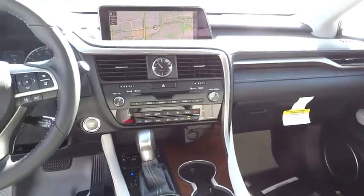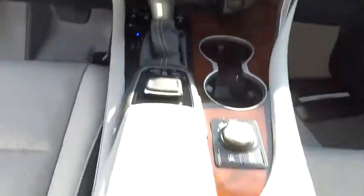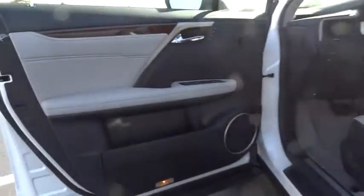Backup camera, leather-wrapped steering wheel, Bluetooth, adjustable steering wheel, power steering, four-wheel disc brakes, hard disc drive media storage, cruise control, auto-dimming rear-view mirror, and aluminum wheels.